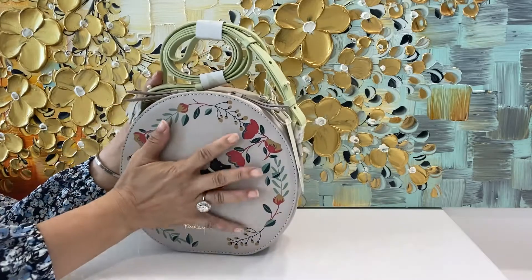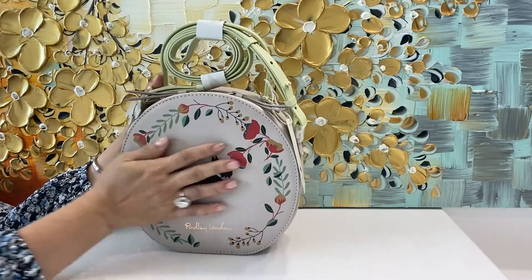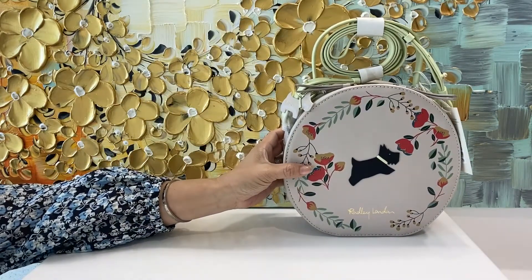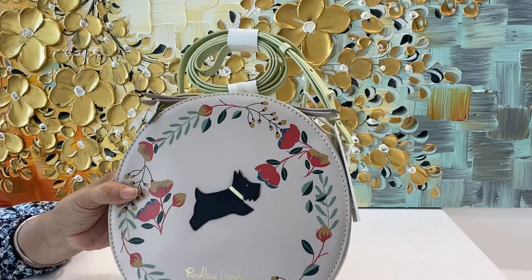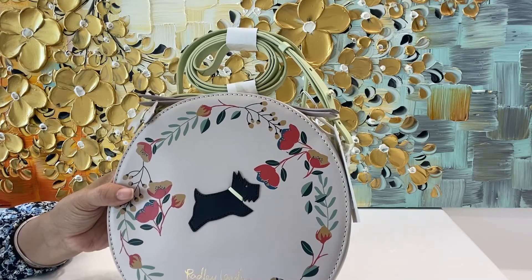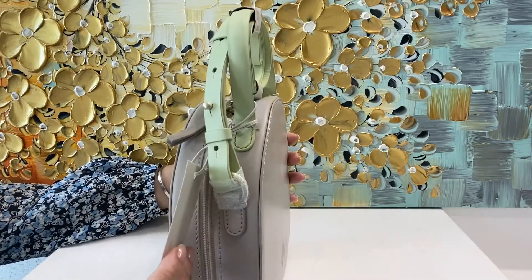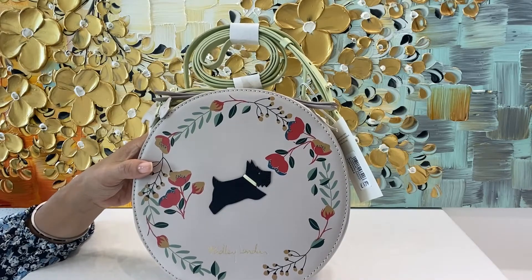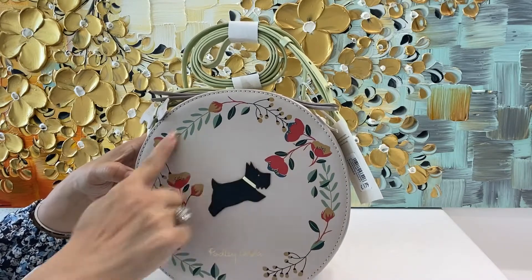It's pretty big — you can put a whole bunch of stuff in here, your iPhone Pro Max and a lot of things. This bag is called Blooming Radley, because of all the flowers — the blooms.